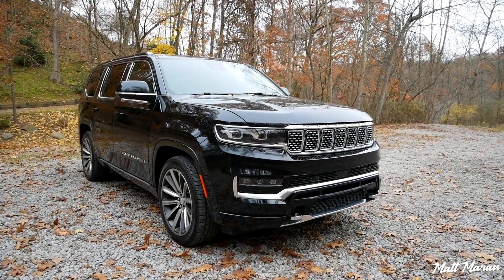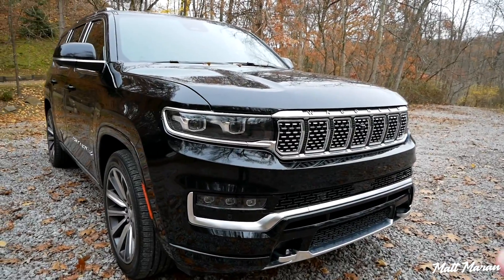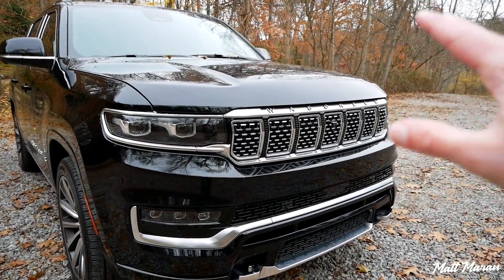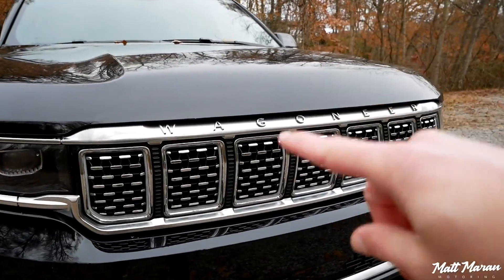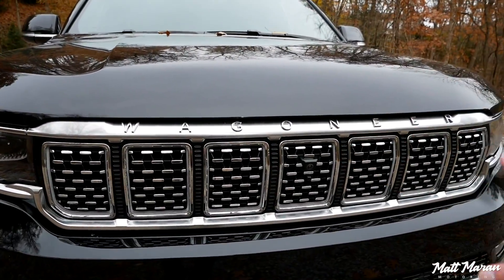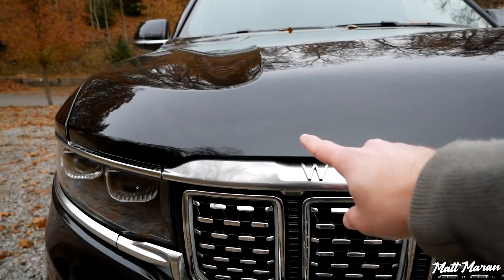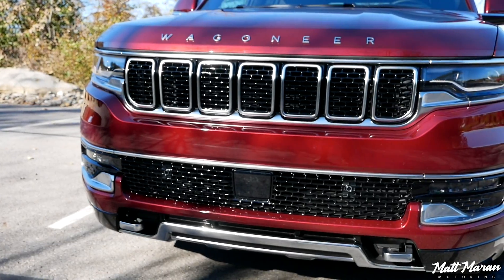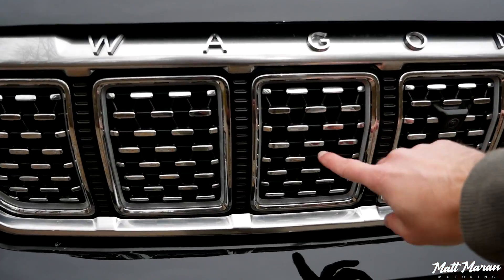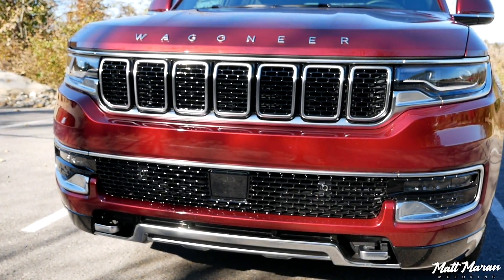Up front, the couple of unique things for the Grand Wagoneer that you'll probably notice are that you'll generally have a little bit more bling. The grille is a lot more blingy, but strangely it still just says 'Wagoneer' — it doesn't say 'Grand Wagoneer.' Regular Wagoneers have 'Wagoneer' spelled out on the edge of the hood, while the Grand Wagoneer has it in the grille. You also get a diamond-studded look to the grille versus a simpler grille on the regular Wagoneer.